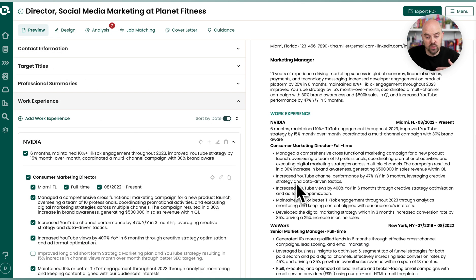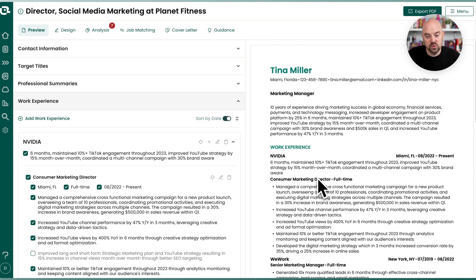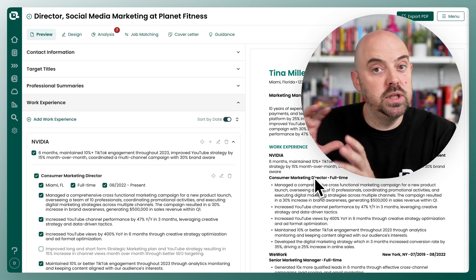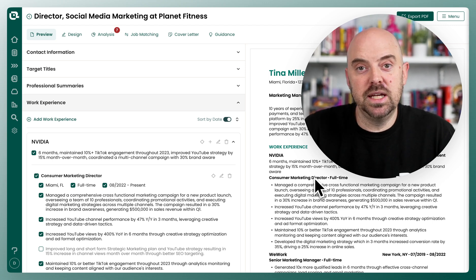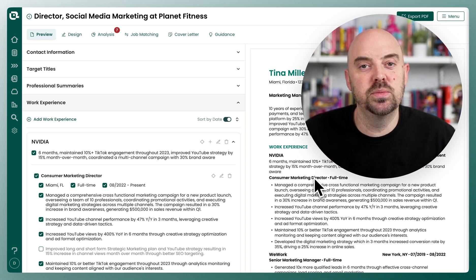I still recommend that you go through and look at it and make sure that you like the bullets that it chose. It's using the job description and it's following our guidelines for how many bullets you should have per job to do a curated view of your resume. Give it a whirl, let us know what you think. Hope you like it and hope it saves you a bunch of time as you're tailoring your resumes to the jobs you're applying to.